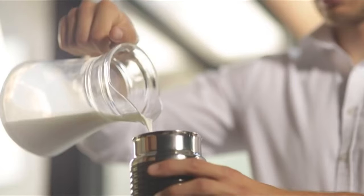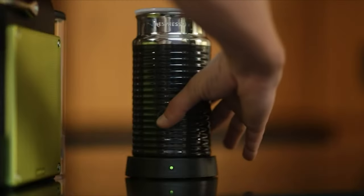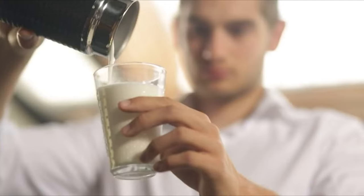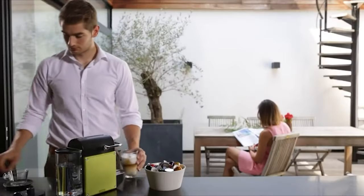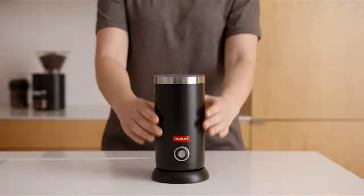For lovers of lattes and cappuccinos, it's easy to grow tired of the daily coffee shop run, as well as the $4 plus price tag. But purchasing a separate milk frother can save time and money, allowing users to make delicious coffeehouse drinks right from home. That's why today we are going to discuss the top 7 milk frothers on the market.